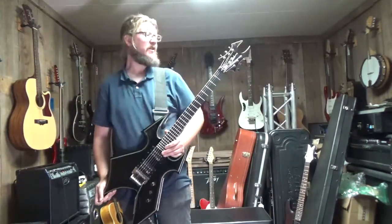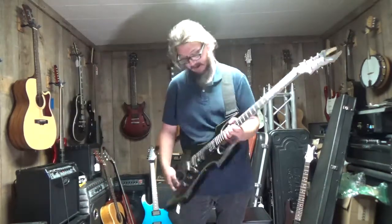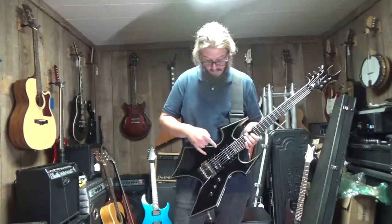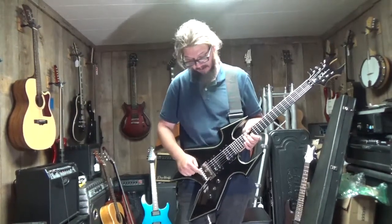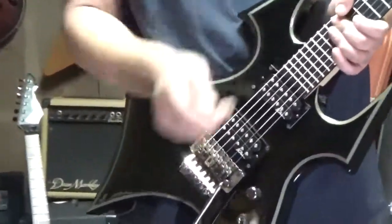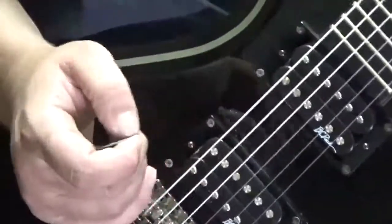This is a BC Rich Trace Warbeast. It's a mahogany body, maple neck, BC Rich BDSM pickups, licensed Floyd Rose, all brushed aluminum hardware. Just set this one up today, got it playing killer, got it shredding.